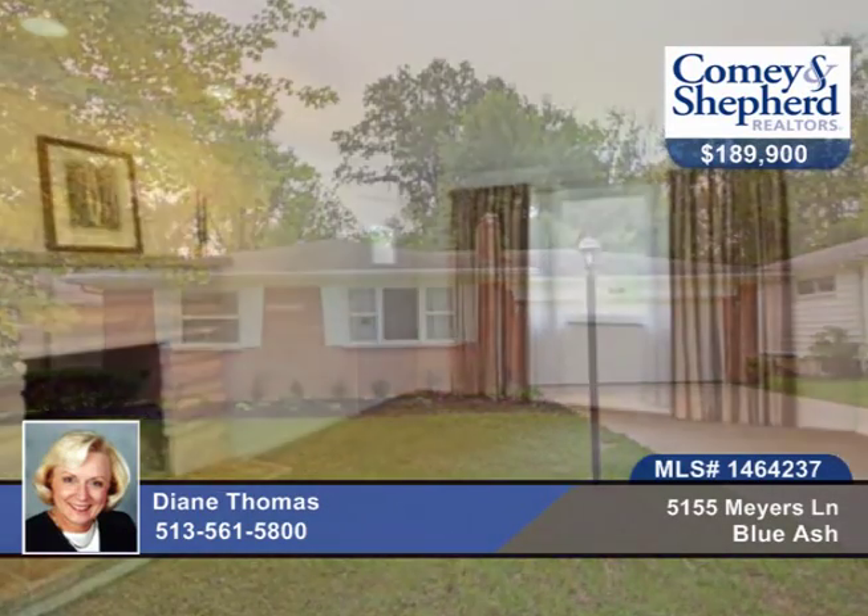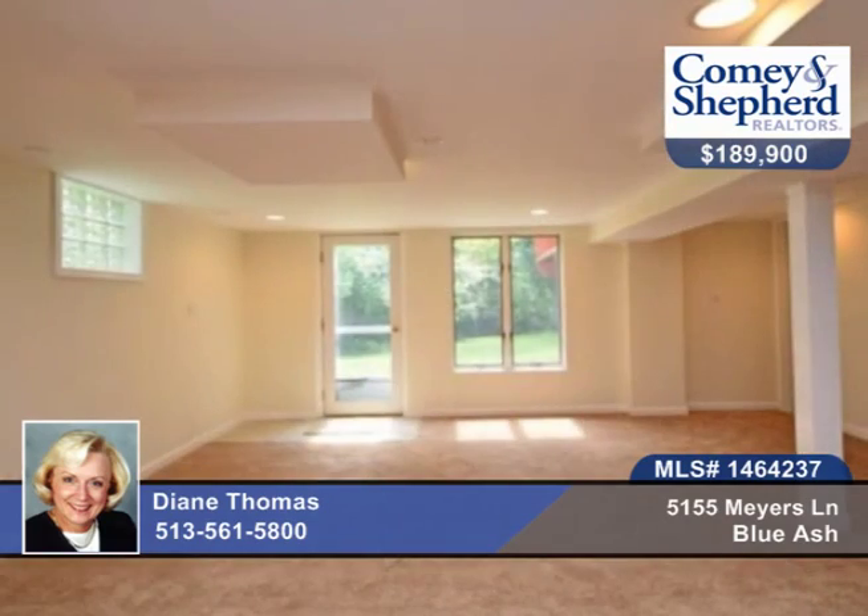This three-bedroom, two-bath ranch is move-in ready and offers sparkling wood floors, new baths, new kitchen appliances, new carpet, and a full bath and bedroom in the lower level and family room.